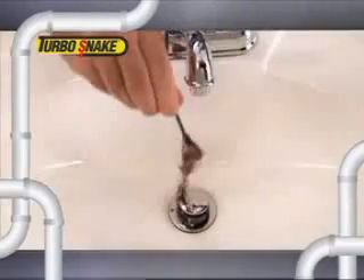Long hair, short hair, blonde hair, or dark hair, your hair or my hair — the Turbo Snake gets it all.